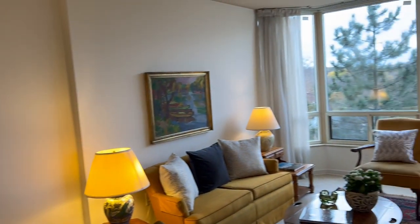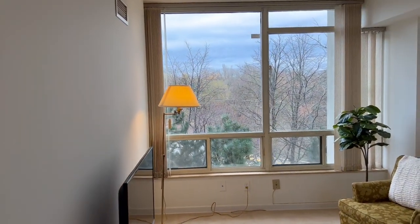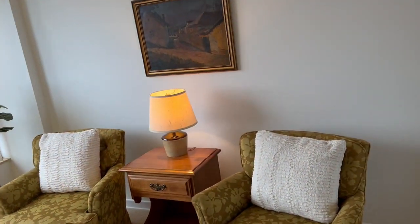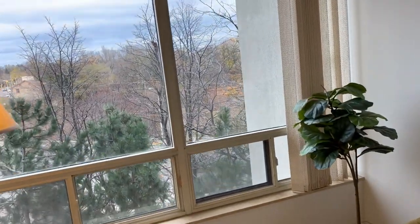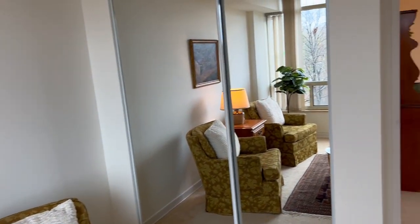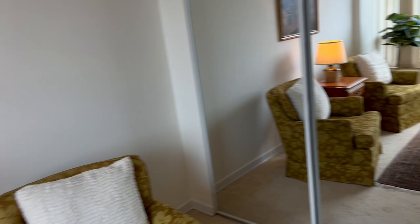This is the third bedroom — it's sort of tucked off over here. We call it a cross-hall plan, so it's really nice to be far away from the primary. You get a little privacy if you have guests, grandchildren, or whomever is coming to visit. Again, windows with panoramic views from all sides — we're at the treetop level, which is kind of nice.